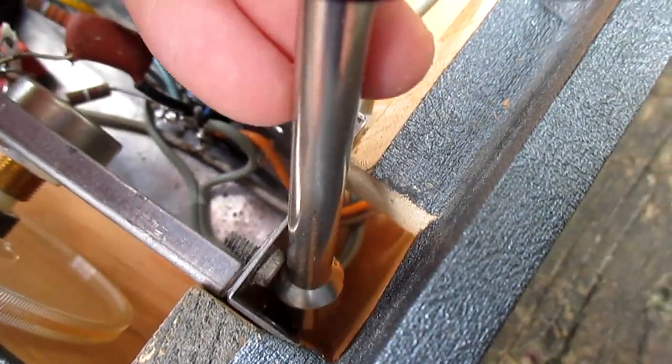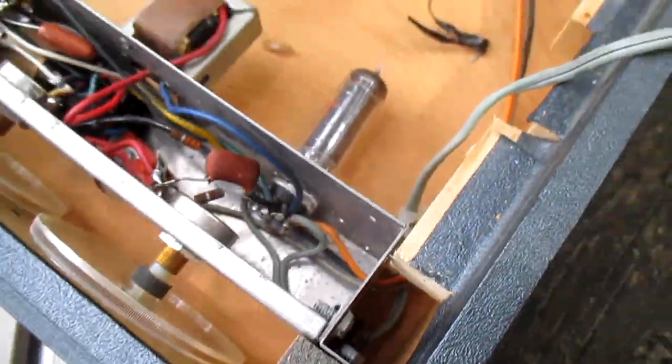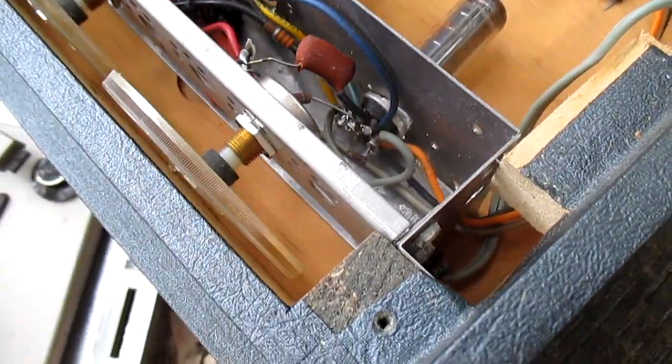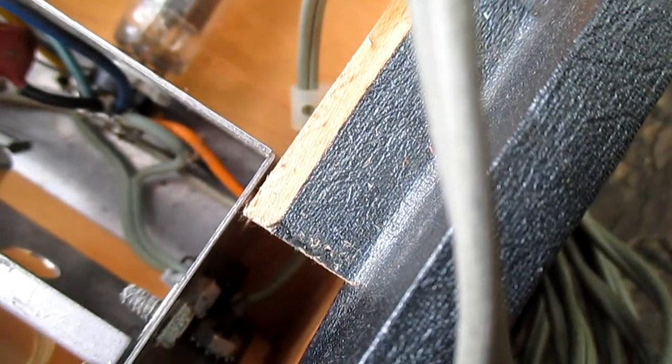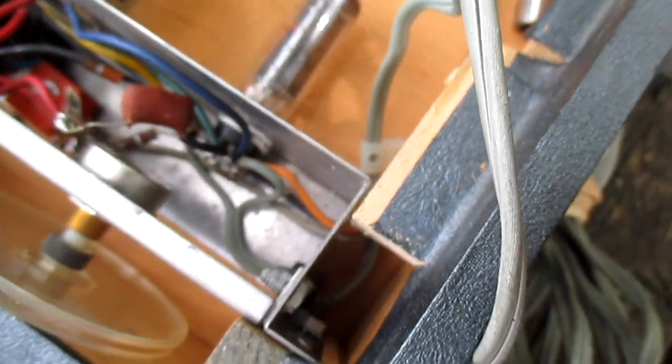Motorola, how do you propose I get this mounting nut off when everything's so jammed in here I can't even get the wrench over it? I can't even get in here with a pair of pliers, so how in the hell do they think anybody's supposed to get this out?